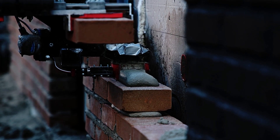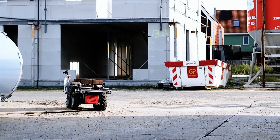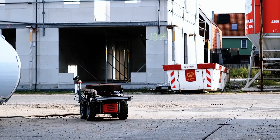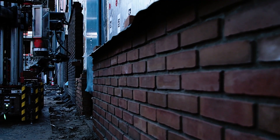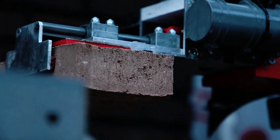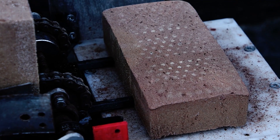In addition to this bricklaying robot, Monumental has developed another robot specifically for brick delivery. During testing, these mechanical workers successfully constructed a 15-meter facade for an office and warehouse building, and even played a crucial role in social housing projects.